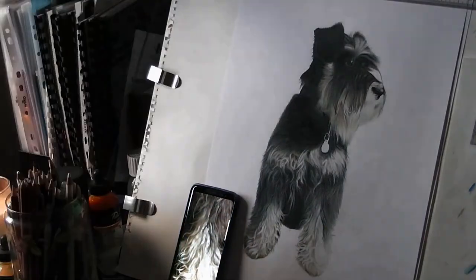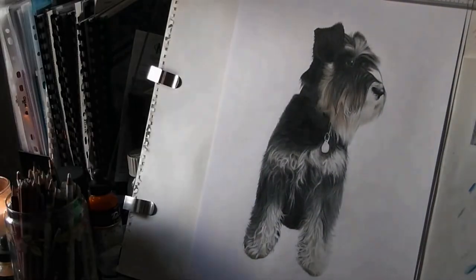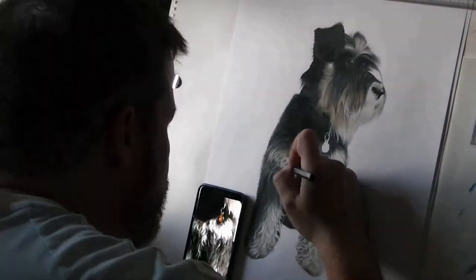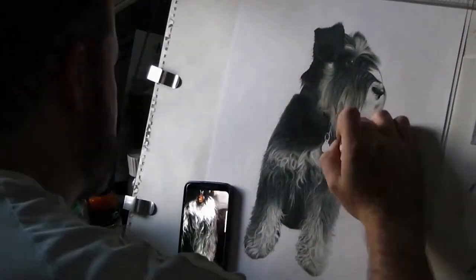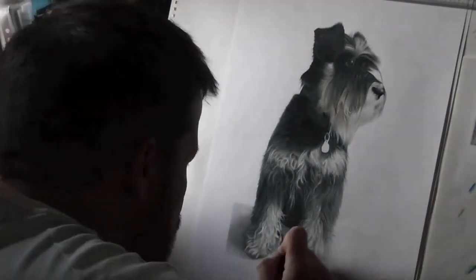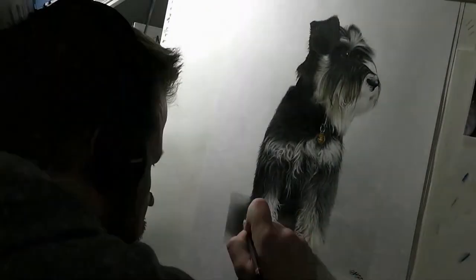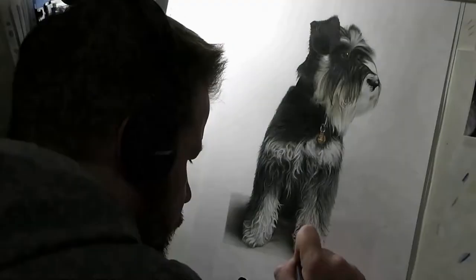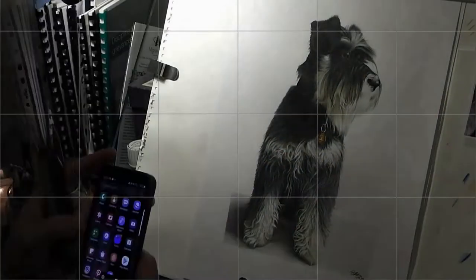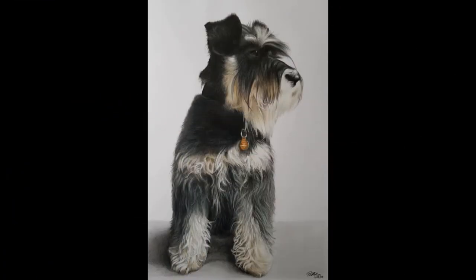It's one that I really enjoyed doing and as I say I could have picked any one of his photographs. As with all pets, this is one of my favourite things to do. I love drawing animals and I've said it loads of times but I'll say it again — I love drawing animals. So that is him pretty much completed and that's the still photograph so you get an idea of all the detail.